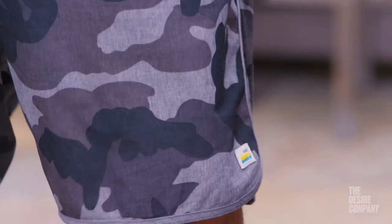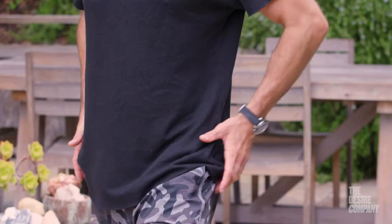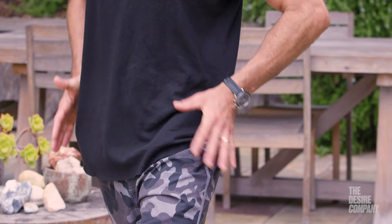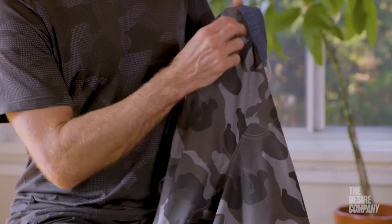They're based in Southern California. I really like the versatility of being able to go on a run in these, jump in the ocean, swim, workout, train, or just walk around and go to lunch. They have a nice elastic band that keeps them in place, and also a drawstring which you can tighten up and tie.